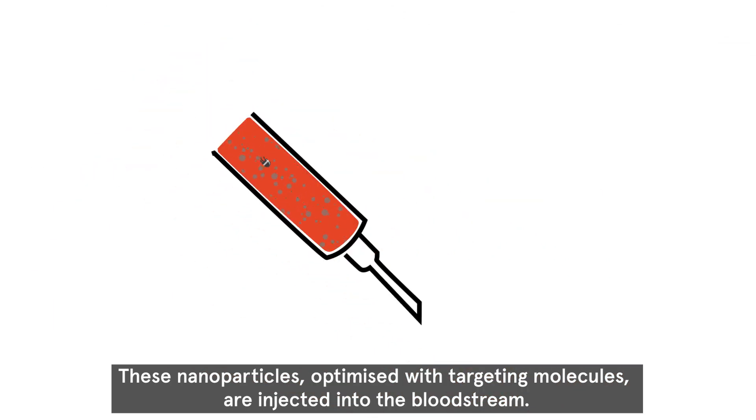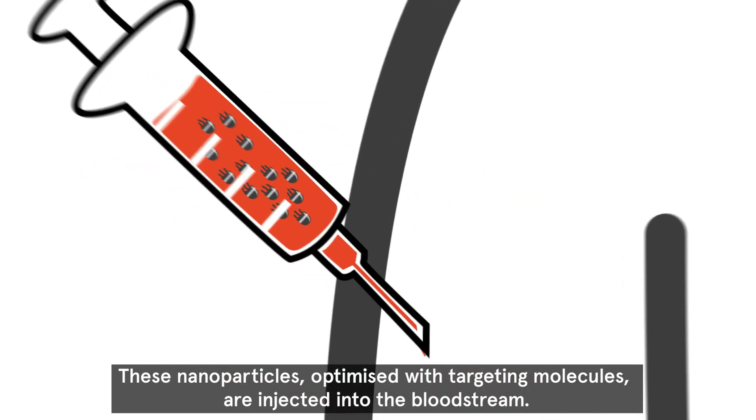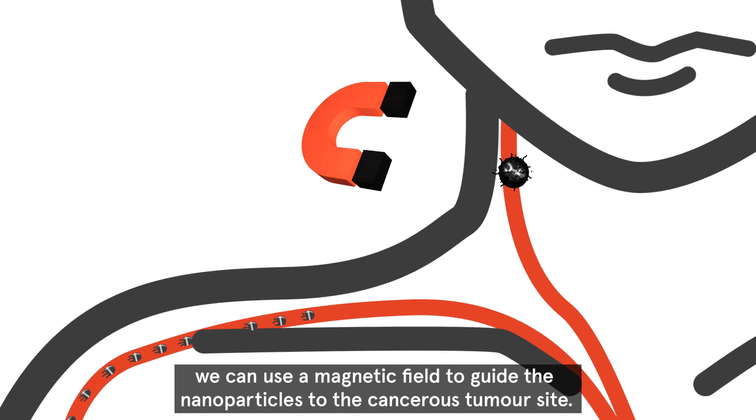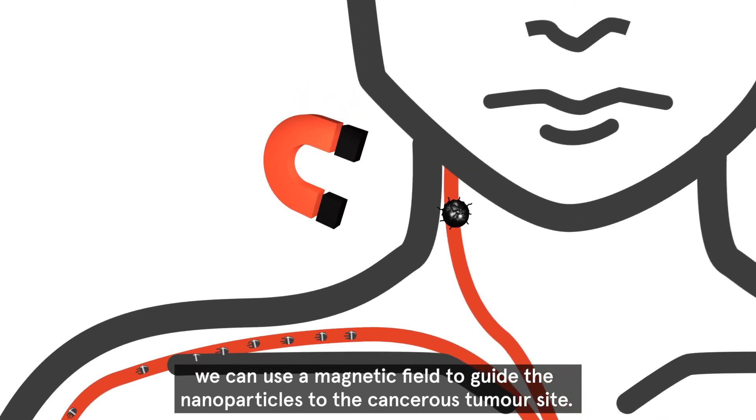These nanoparticles, optimized with targeting molecules, are injected into the bloodstream. If we know the location of a cancerous tumor, we can use a magnetic field to guide the nanoparticles to the cancerous tumor site.